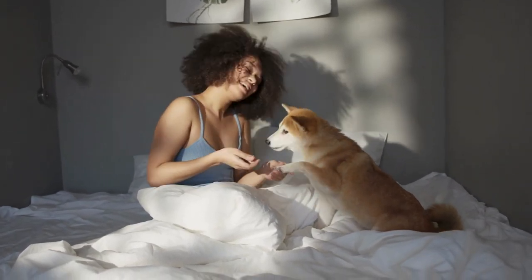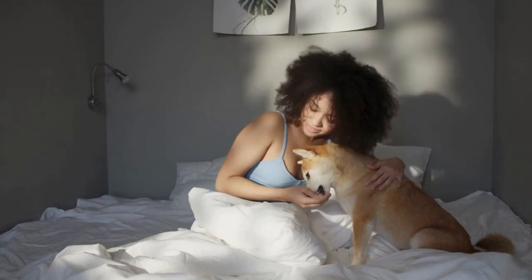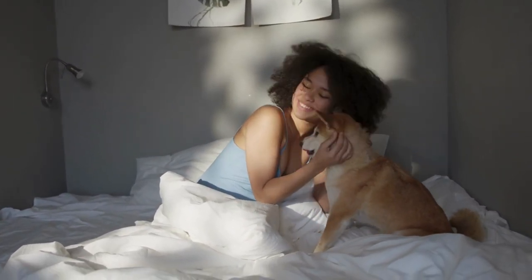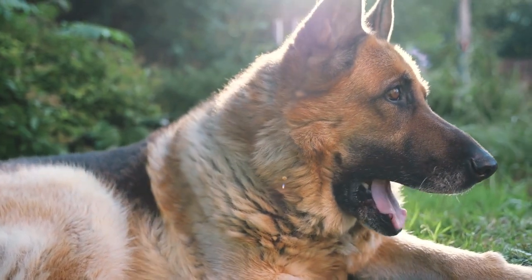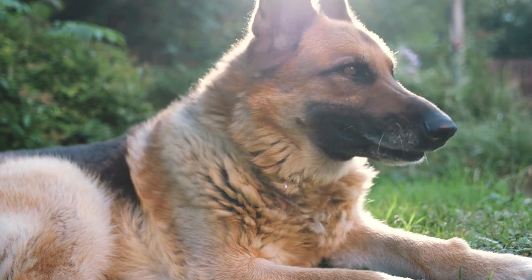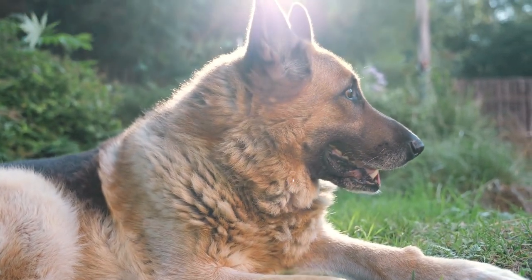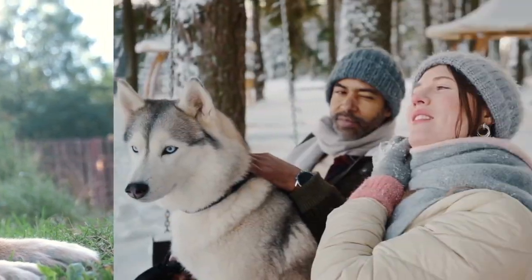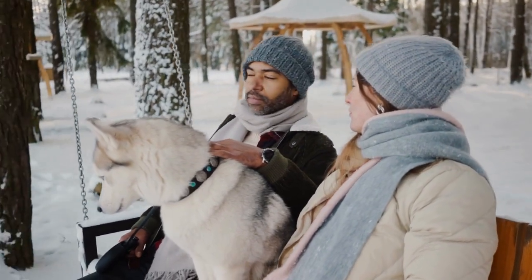Trust your instincts and choose a dog that you feel a connection with. It's important that both you and the dog feel comfortable and happy with the adoption. Ask for shelter guidance — shelter staff and volunteers are a great resource. They know the dogs well and can offer valuable insights and recommendations based on your preferences and lifestyle.